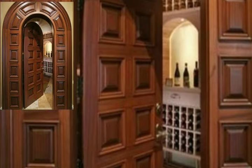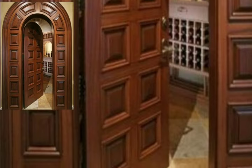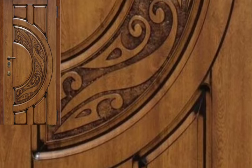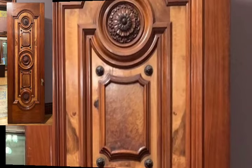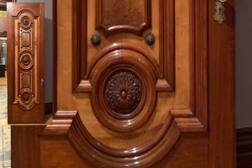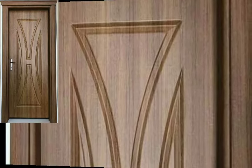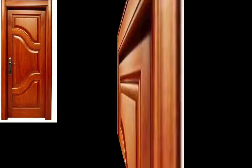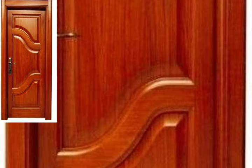You will see new, top trending, and original wooden main door designs and one-sided open doors. You will also see the latest trending and stylish beautiful wooden door designs.